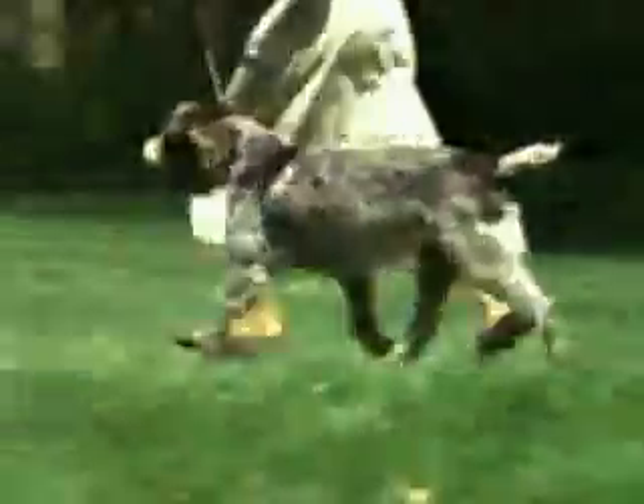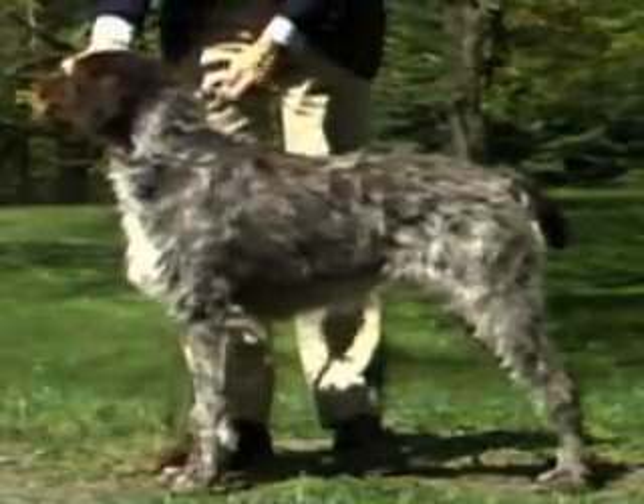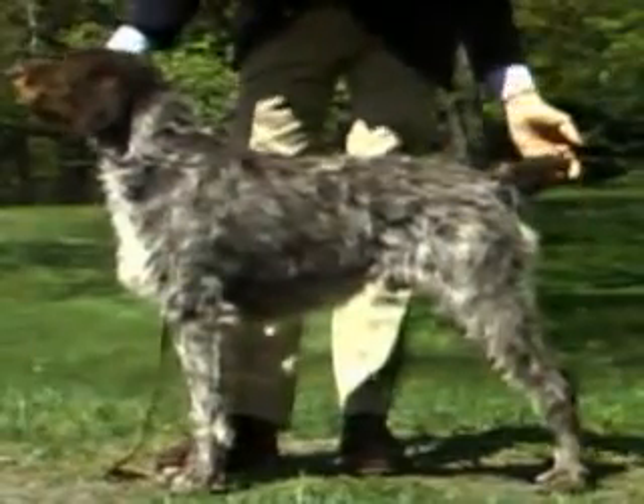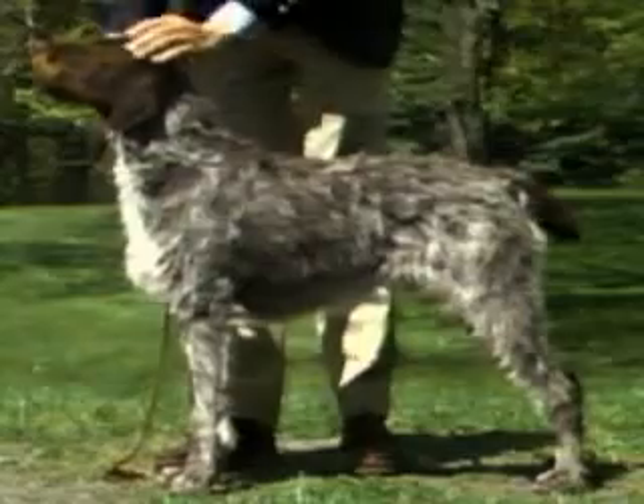The Griffon covers ground in an efficient, tireless manner, with proper coordination between front and rear, and a light, easy stride. In proportion, both dogs and bitches are slightly longer than tall, in a ratio of 10 to 9. The Griffon must not evolve towards a square conformation.